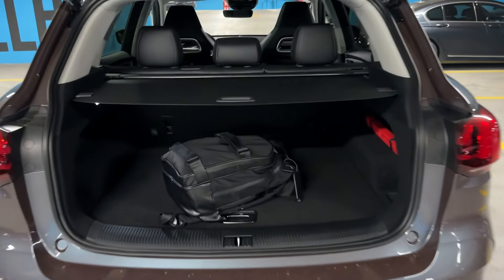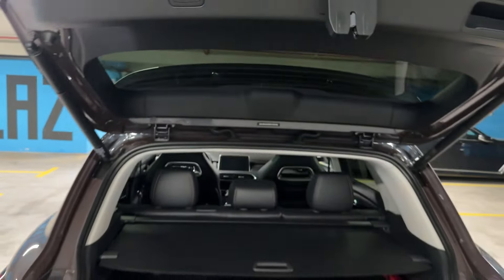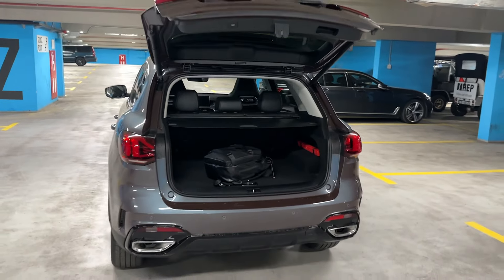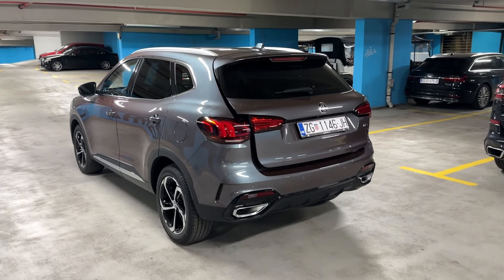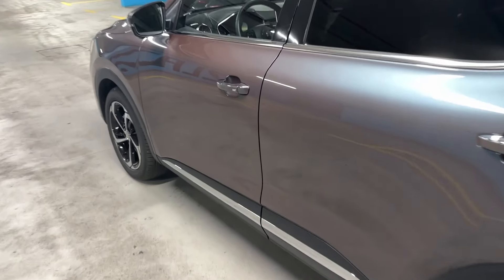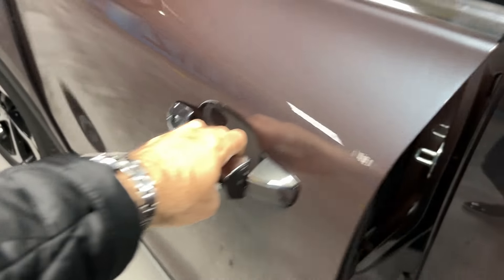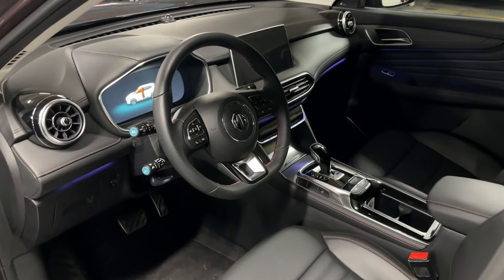Now we are ready to start the drive. Share your thoughts with me — how do you like the exterior design of this car, how do you like the changes, and how do you like this new color? Now we are off to the cabin.